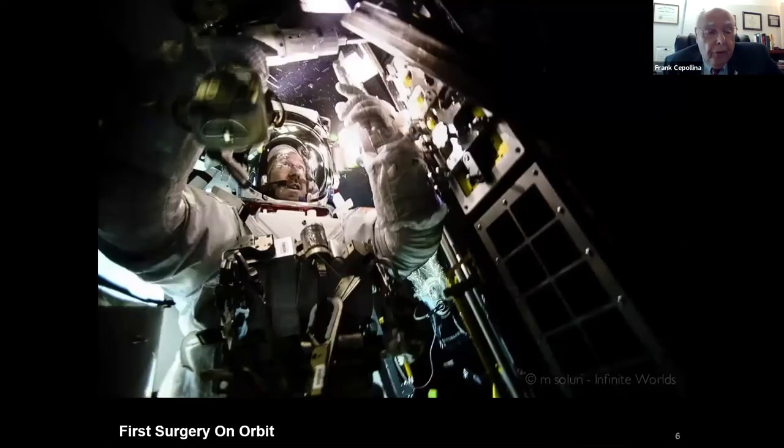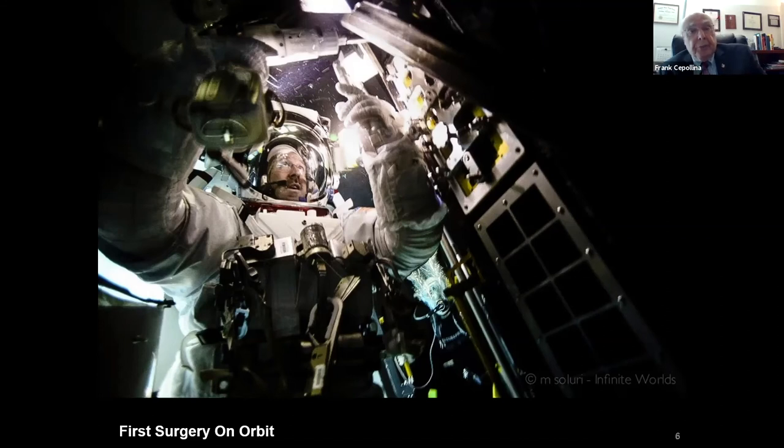On the last Hubble servicing mission, we went one step further with what I call the first surgery on orbit. We developed a bunch of tools, allowed an astronaut to cut a hole in the side of one of the instruments that had failed, removed a complete power supply card, installed a new one, and plugged the hole back up using special robotic tools. That instrument — used for infrared survey work — was put back in operation.